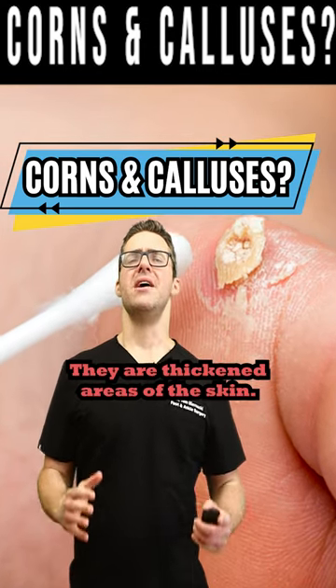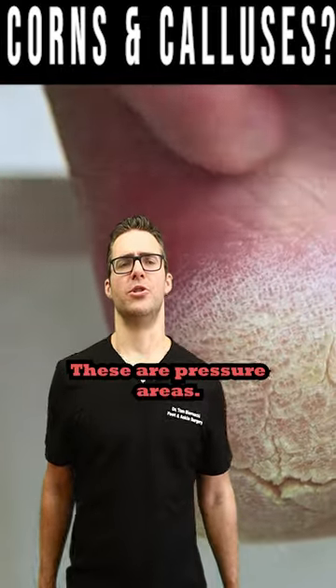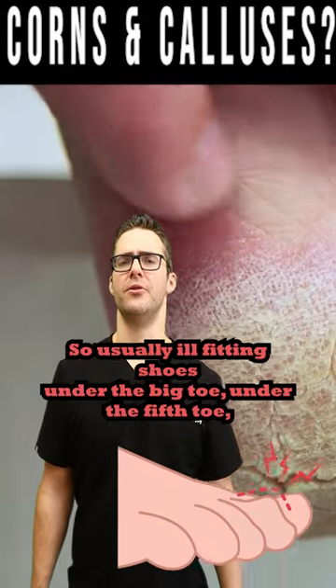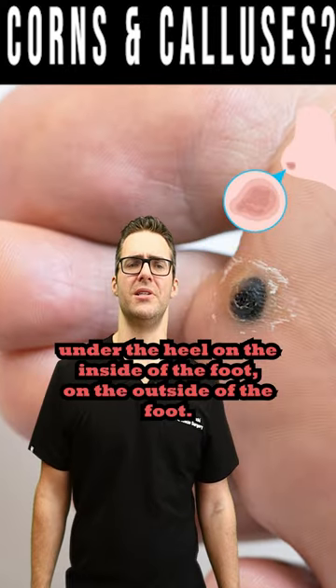Corns and calluses are thickened areas of the skin. These are pressure areas, usually from ill-fitting shoes, and they develop under the big toe, under the fifth toe, under the heel, on the inside of the foot, and on the outside of the foot.